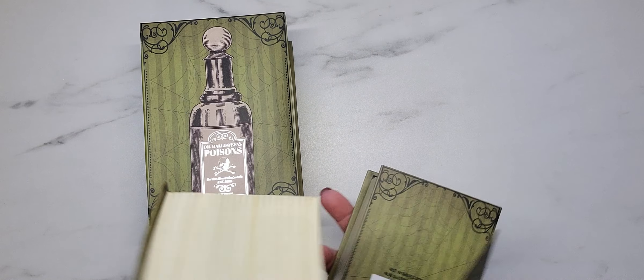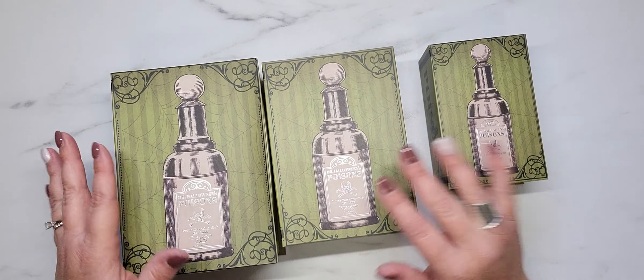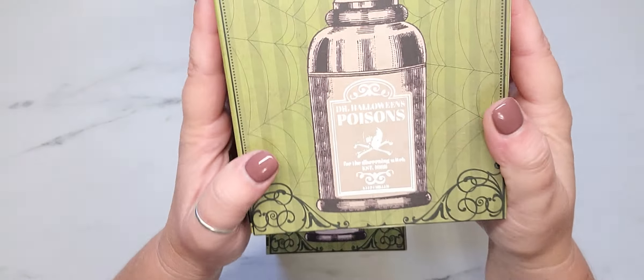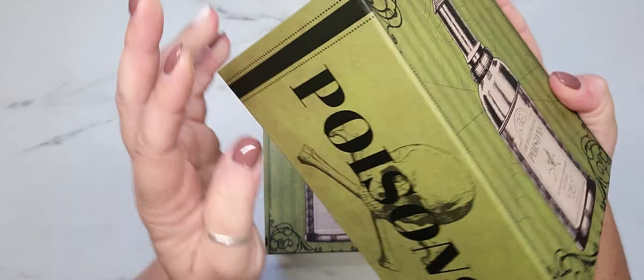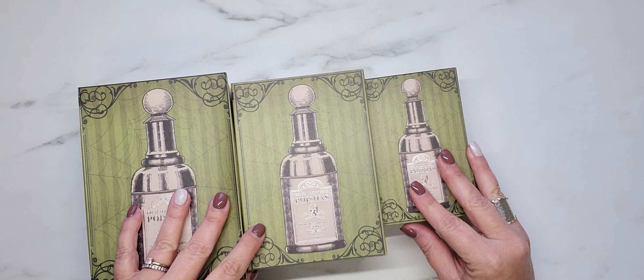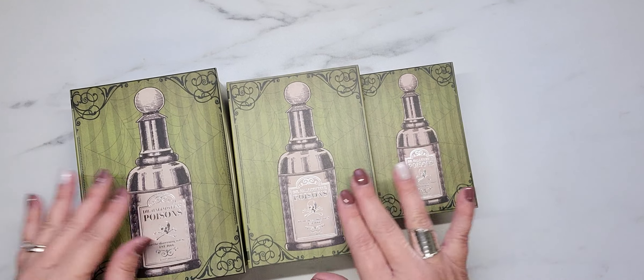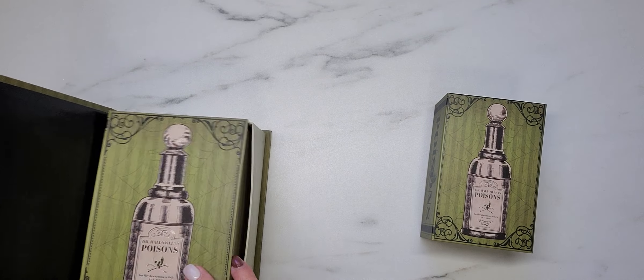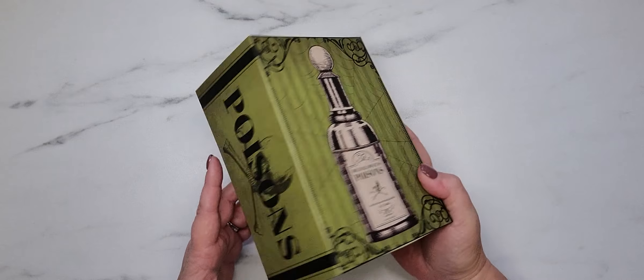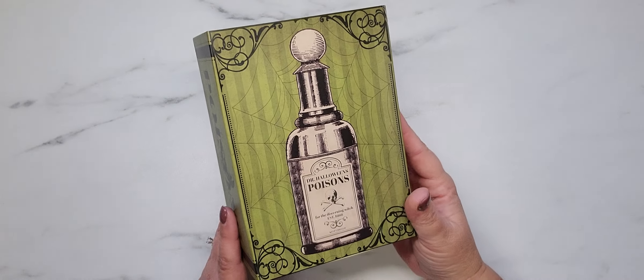I was able to find the complete set of this design — here you can see the three sizes side by side. This one is the poison bottle design. How stinking cute are these? There's the binding on this one too. I like that they nest together, so if you use them as home decor, at the end of the season you can put them all inside each other and only have one box to store.